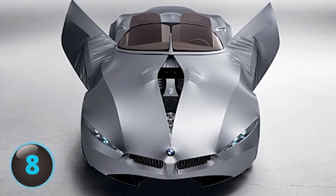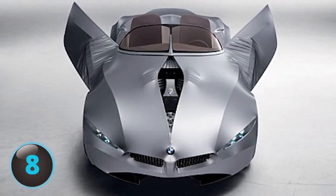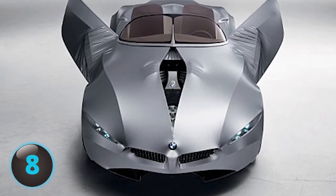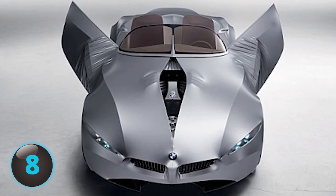When the butterfly doors open, you can see the fabric exterior stretch and the lights shine throughout the car because the skin is translucent. The hood opens from the center as the fabric parts to expose the engine.